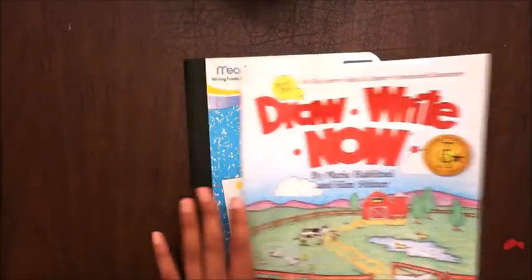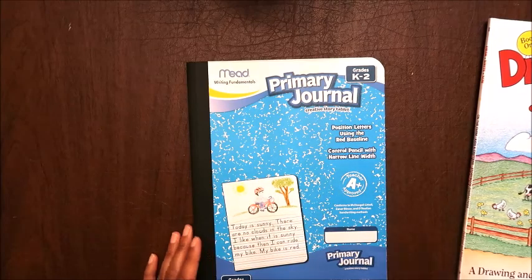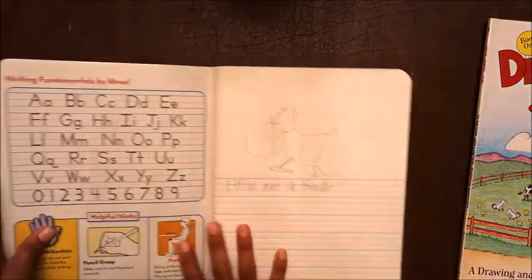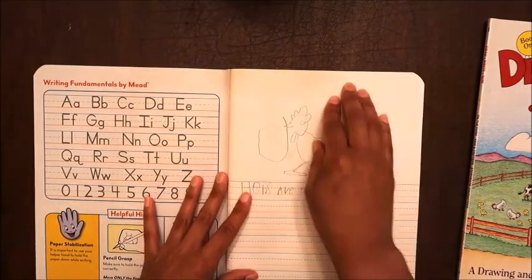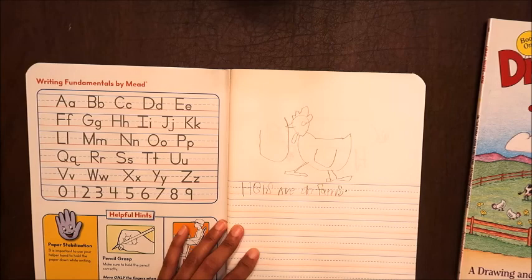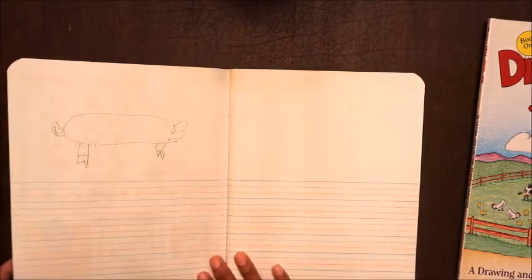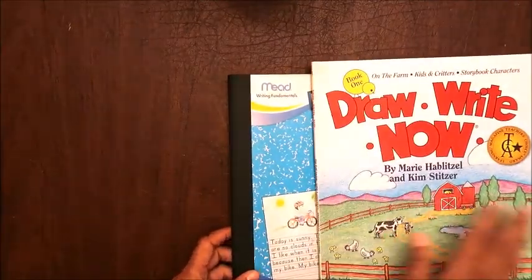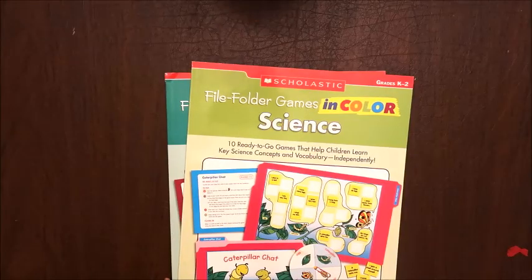What you can do is get the primary journal — it's a regular composition notebook geared towards grades K through second grade. It has a section for drawing and a section for the writing lesson. My son drew a hen and started the writing lesson, and then drew a pig. You buy this for a couple of bucks and just need one per child.